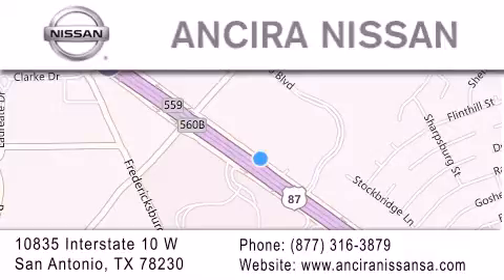We are located at 10835 Interstate Highway 10 West in San Antonio. We look forward to serving you. Thank you.